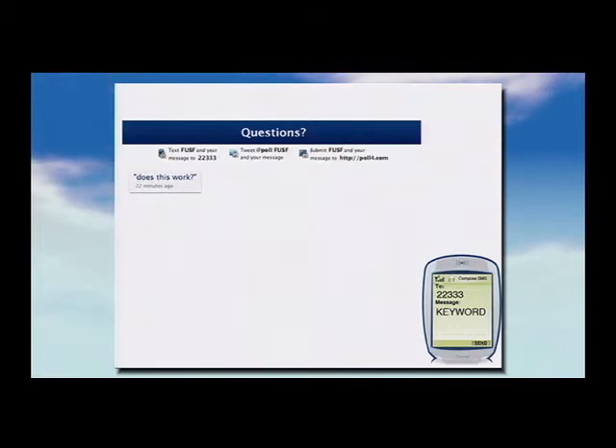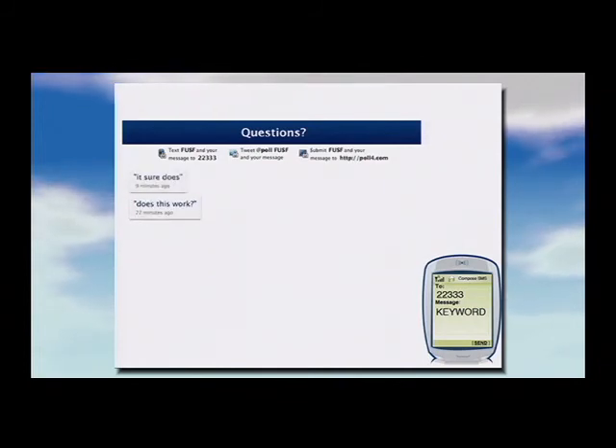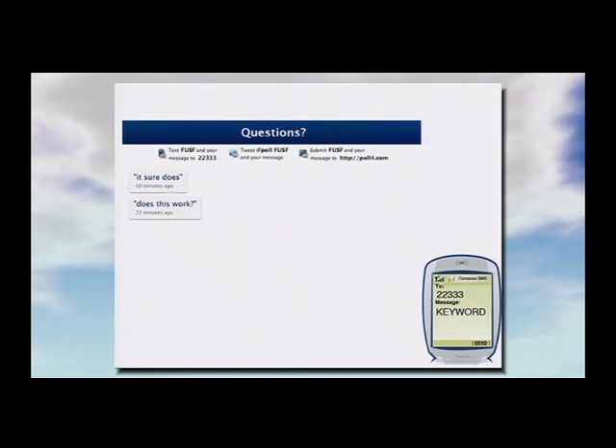The speaker responded that the three zones of histological appearance likely relate more to the temperature achieved and rate of temperature rise than to tissue heterogeneity from BPH. With rapid temperature rise in the center, the effect is clearly more profound. The treatment was not restricted to the transition zone; some peripheral zone was also included.